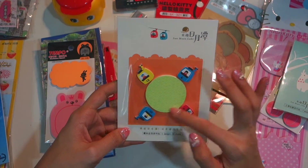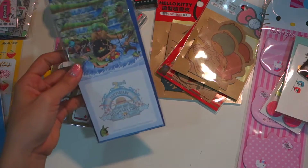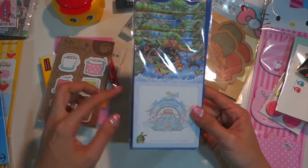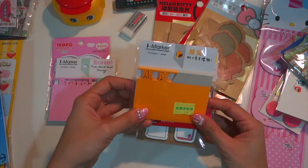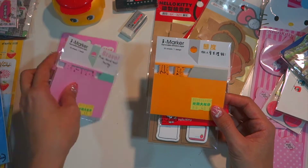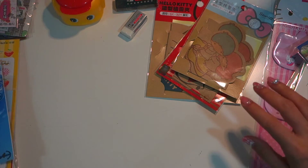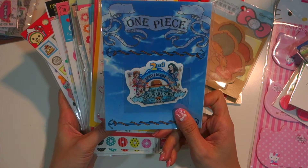This sticky notes set is from Mugiwara — when you collect certain points you can top up some money to purchase these. There are Hello Kitty flax sticky notes, and this one is very special — it says 'attitude' in Chinese and 'bravo.' Lastly, this is a leaf or nerve-shaped sticky notes.